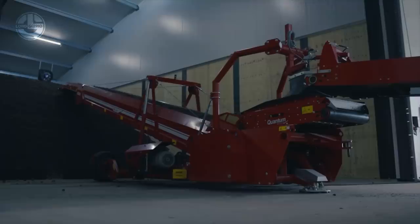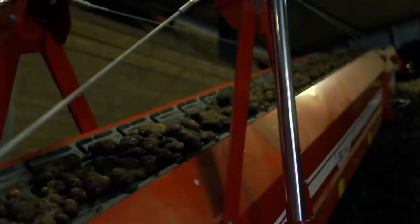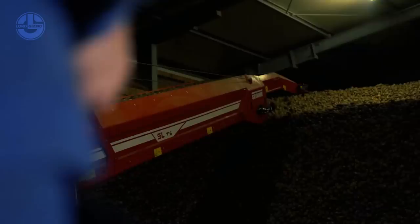They are perfect for storing potatoes, onions, beetroot, celery, and other bulk goods, and are the right choice for medium-sized businesses. These store loaders have new trough-shaped belts that ensure high throughput rates, optimal product protection, and user-friendly operation.